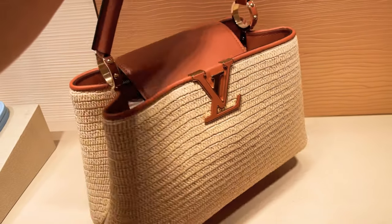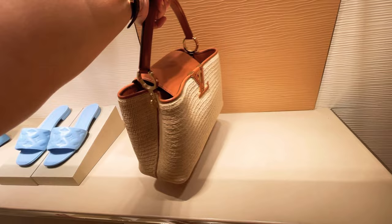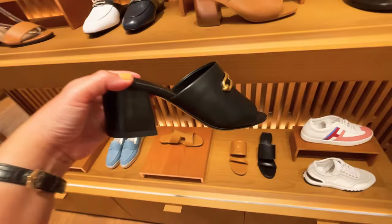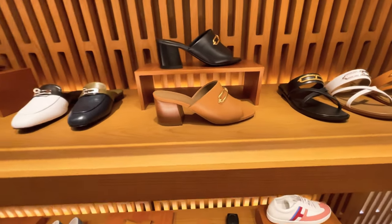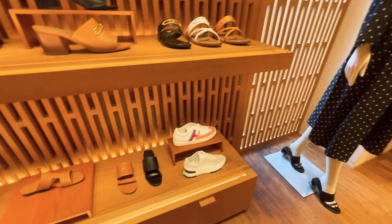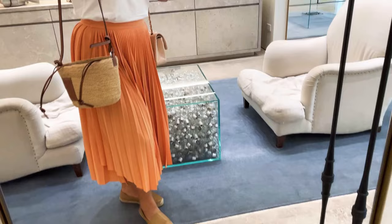I also checked out the Capucines in medium size, made of raffia with brown leather — it's a beautiful handbag but too heavy for my liking. I also checked out Hermès, where they have a large selection of sandals, but I found them uncomfortable and a bit painful to wear. I'm not happy with their handbag collection either, as nothing was available.